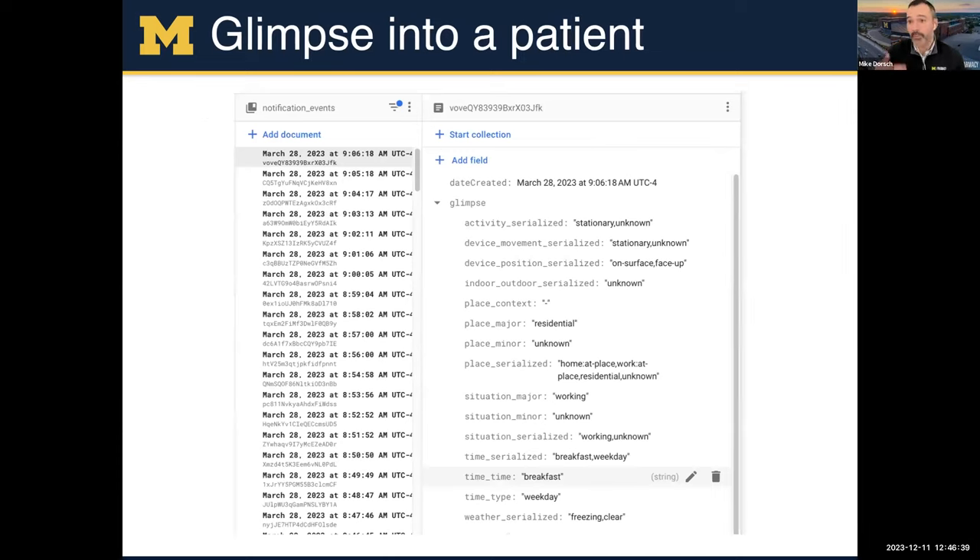To give you a glimpse of how you can customize to these patients — this is from our database. We get back a bunch of information about the phone: the phone is on and face up, the person is stationary, they're at their house, they're working, it's breakfast or weekend time, and outside it's freezing and clear. You can tell this is Michigan because it's March 28th and it's freezing outside.